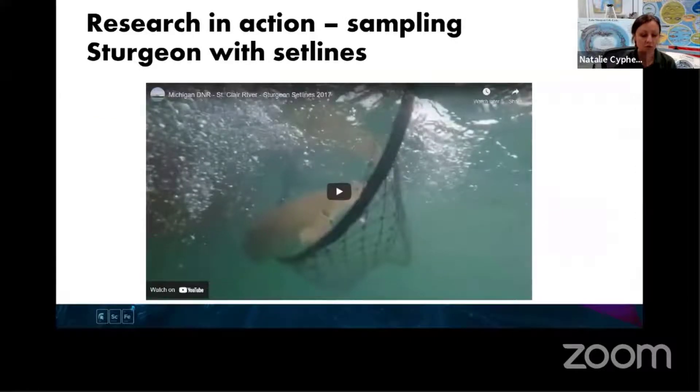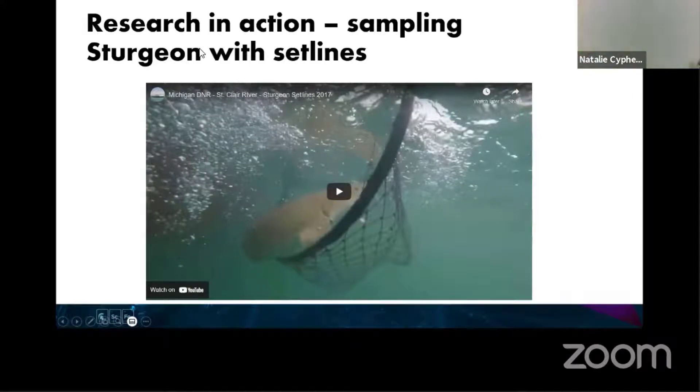I'm going to show a short video of some DNR biologists doing sturgeon fish sampling work - I think they're on the St. Clair River. But I want to show a couple of tools they're using first so that you know what they're talking about, because the video goes pretty fast. One thing you might hear them say is 'set line.' A set line is basically a rope with some hooks on it, and they put bait on the end of those hooks to bait the sturgeon.